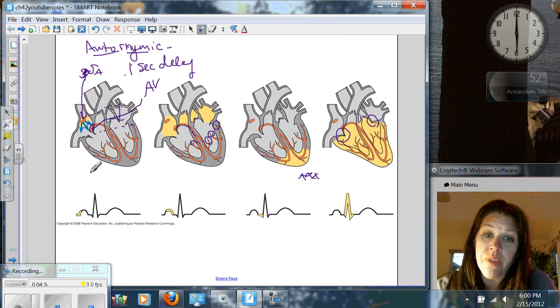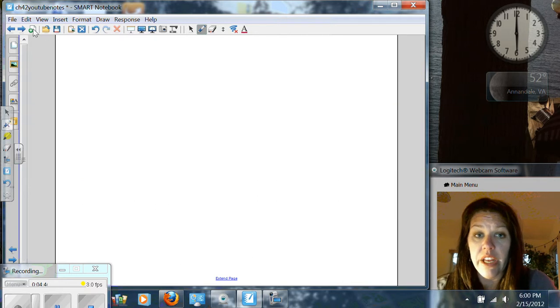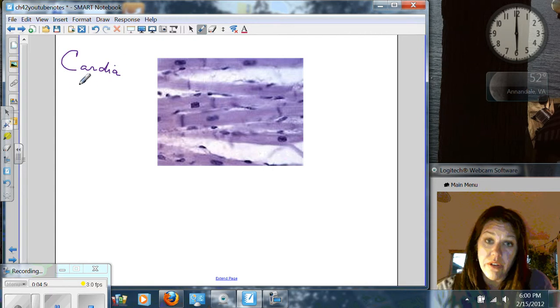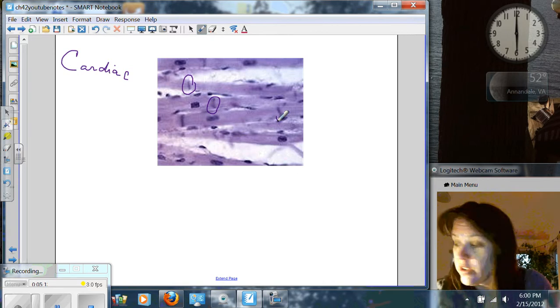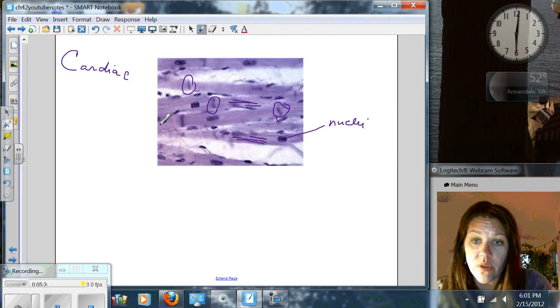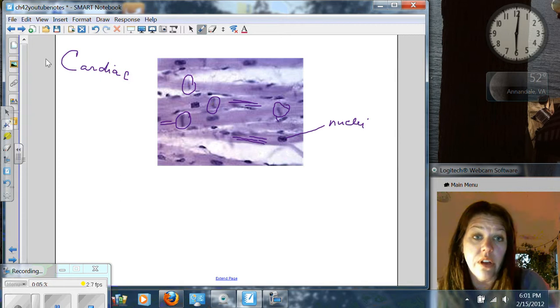Now the sinoatrial node — your book says it's controlled by two other nerves and hormones, and it doesn't go into great detail right away, but we'll get there. Remember, we looked at cardiac muscle. You have the sinoatrial node and the atrioventricular node. The reason they can perpetuate the signal throughout the heart is because cardiac muscle has these intercalated discs, and these are what help transport the electrical signal from cell to cell. We still have actin and myosin — all muscle cells have the actin and myosin sarcomeres.